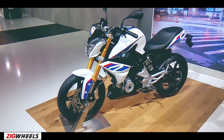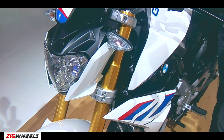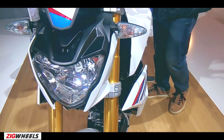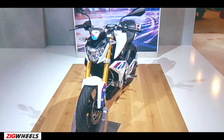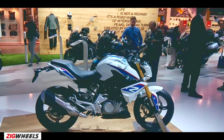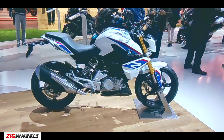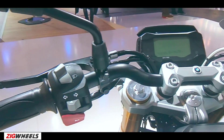BMW claims that the styling of the new motorcycle has been based on the flagship S1000R Street Bike. The V-shaped headlight with a golden finish upside-down fork gives the front an aggressive stance. The profile is dominated by the chiseled fuel tank, large tank extensions, and beefy exhaust muffler. The wide handlebar and center-set footpegs result in a comfortable riding posture.